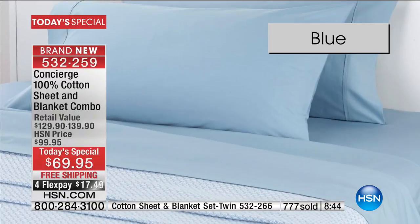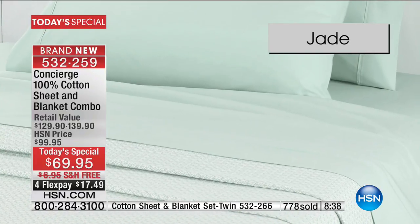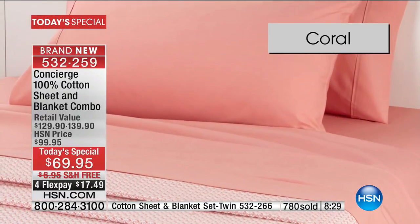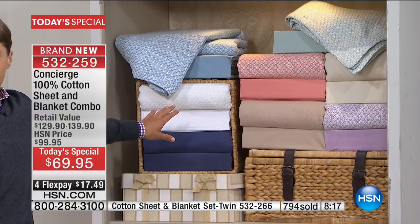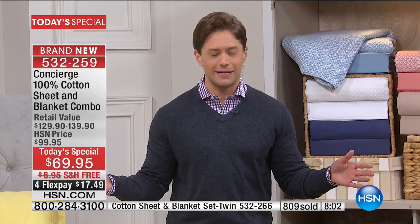We also have additional pillowcases — if you want to do some contrasting pillowcases or add to your order, you can get additional pillowcases. A two-pack of pillowcases is $30. They're 100% cotton, and if you need extra pillowcases or want to do contrasting colors, for $29.95 you can get additional pillowcases. For $69.95, you buy two pillowcases, a flat sheet, a fitted sheet, and a full-size bed blanket. This is not something you find anywhere else in the industry.